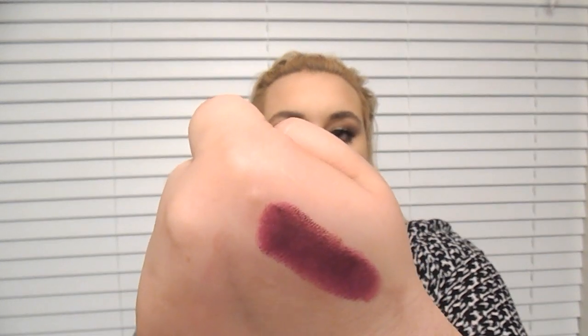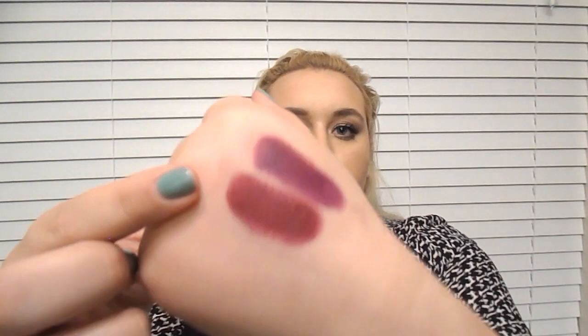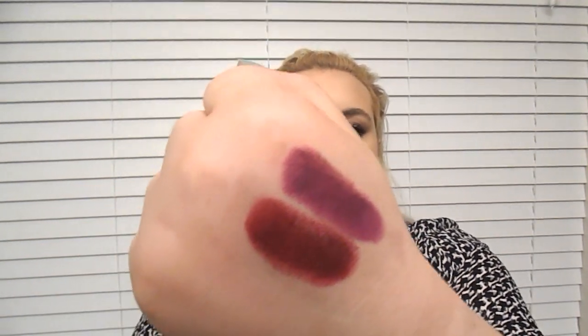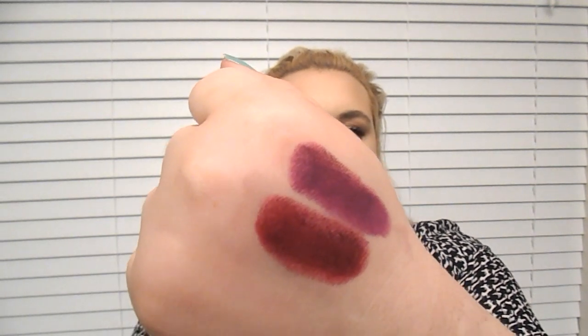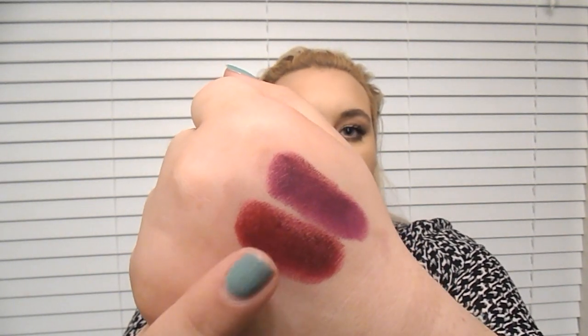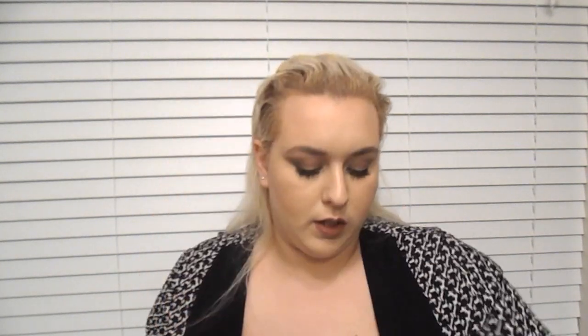It gives you that nice darker berry color for fall. The next color I have is Rebel, which is pretty much a signature at MAC. It's not too red, not too wine, not too berry — it's like a mix of all three together. It's just the most beautiful berry wine color.